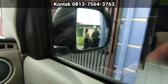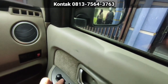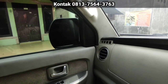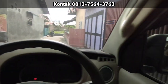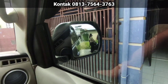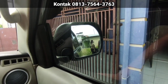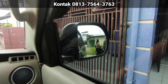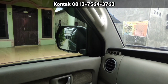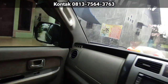Electric mirror nih. Ada tombol retrak-nya, kita pencet. Bakal berlipat dia. Berlipat dia kan, masih fungsi. Kita setel dulu electric mirror-nya sebelah kanan ya. Kiri, kanan, atas, bawah. Yang sebelah kirinya nih. Kiri, kanan, atas, bawah. Alhamdulillah, berfungsi normal ya.